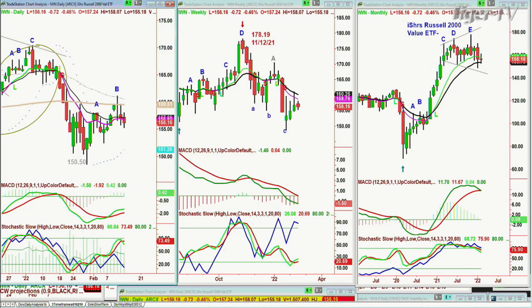IWM is trying to rally to the 159 level but the 200-period moving average is at 156. It's really struggling — it's kind of the laggard of the group.